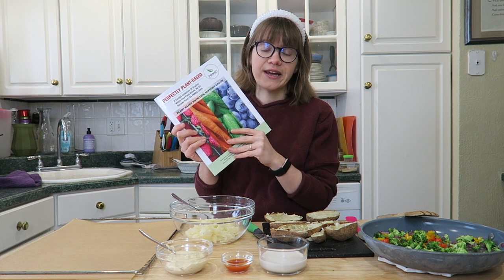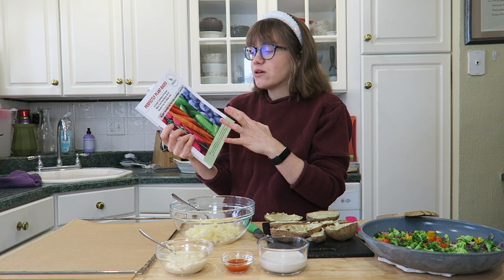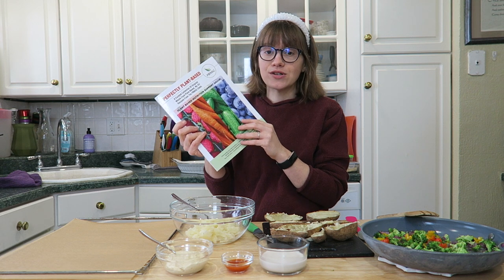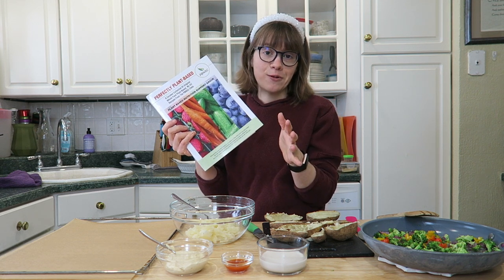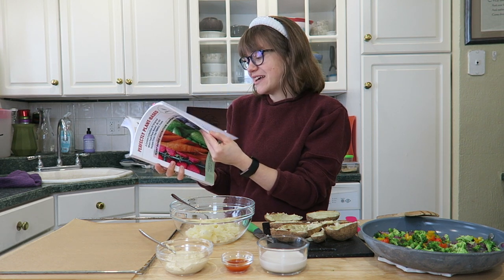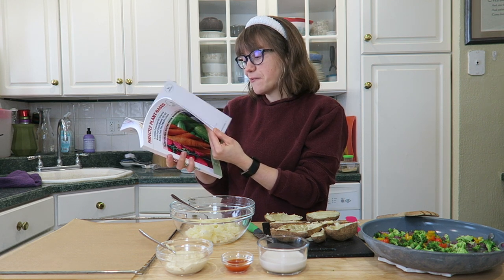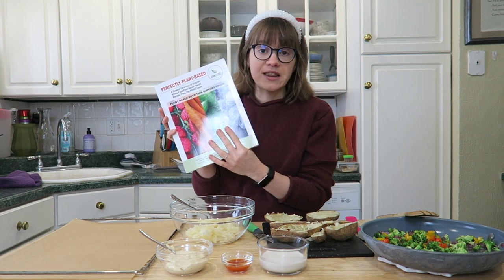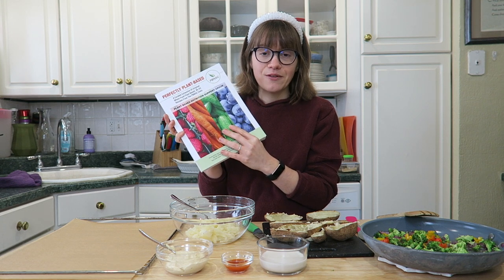They have virtual classes going on right now, so check out their website — I'll have a link down below, as well as this cookbook. One of the reasons I really like this cookbook is because it is from their members, so there are tons of recipes from all different people. It's so cool seeing a cookbook with multiple authors who have different styles of cooking and different flavors. I really have been enjoying this. I have a $5 off coupon code which I will link down below for you guys as well.